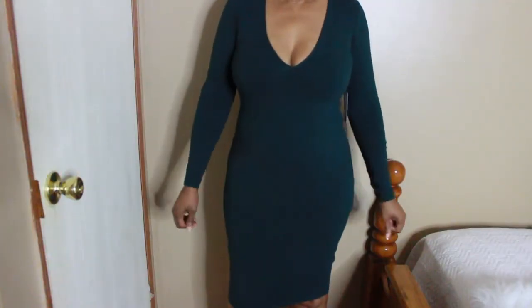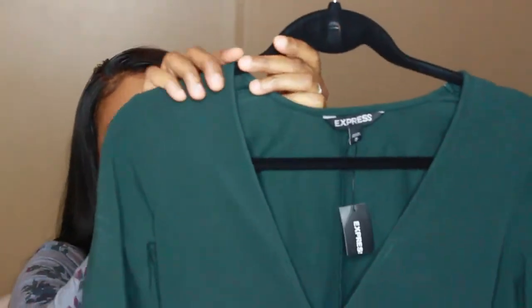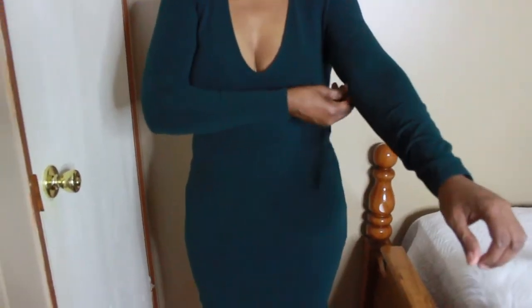The next one I have is the same deep v-neck chic dress that I shared before. I'm sorry I didn't mention it on the other one, but this one is in the shade Amazon — more of an olive green color to me, but it's called Amazon.